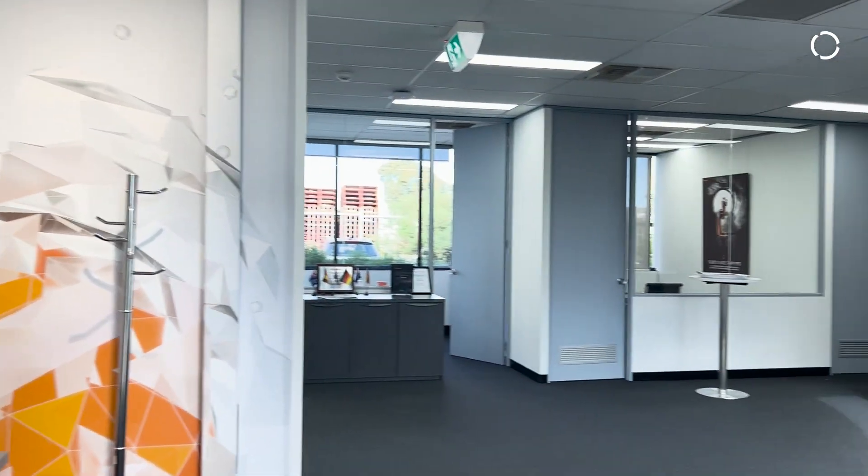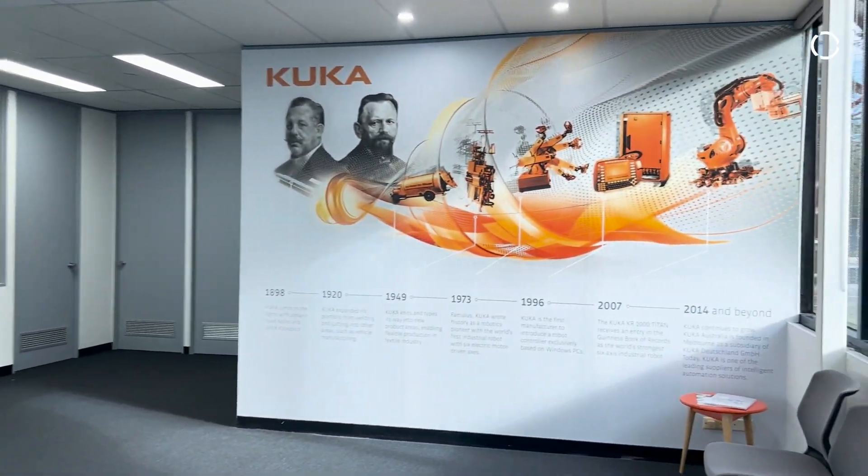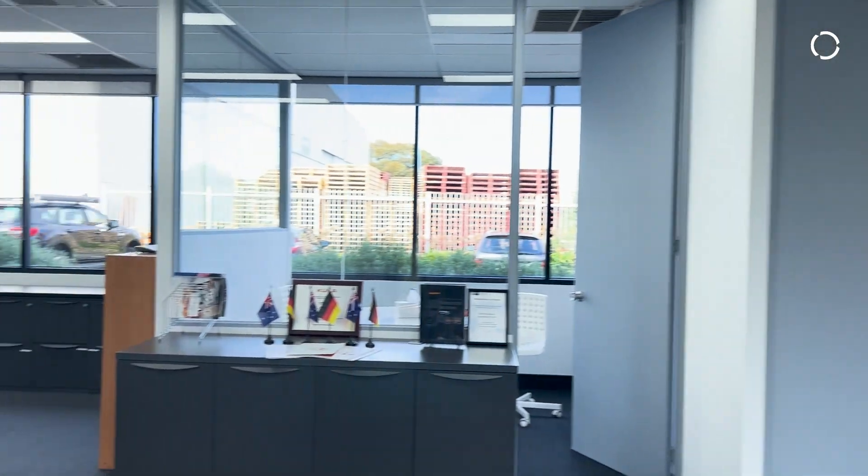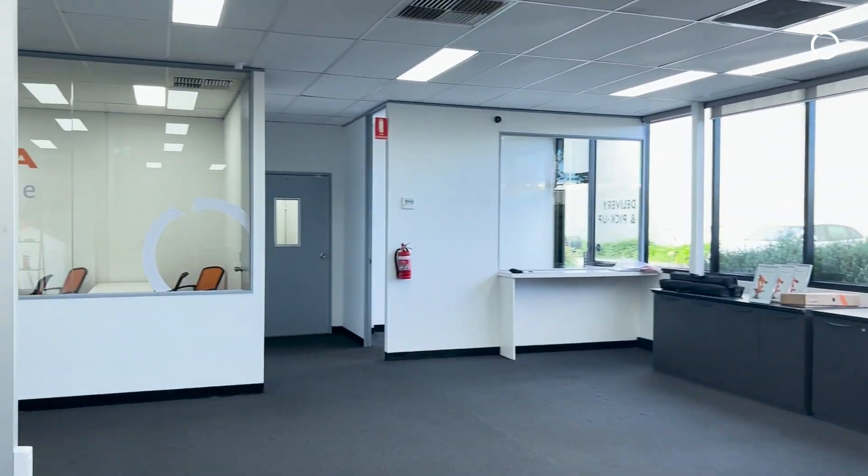We take ourselves to the present day where KUKA celebrates its 125 years and KUKA Australia celebrates the opening of our new application centre. Join me as we explore the new application centre.